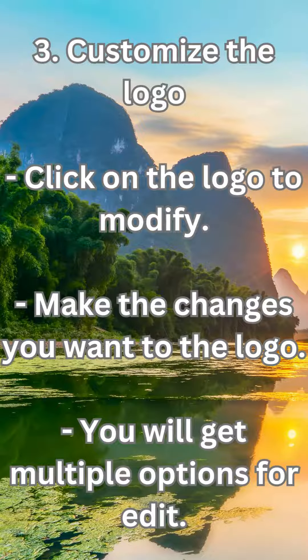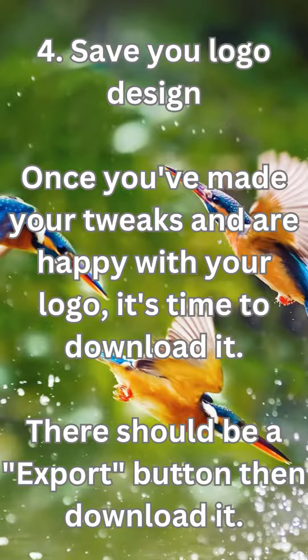3. Customize the logo — click on the logo to modify and make the changes you want. You will get multiple options for editing. 4. Save your logo design. Once you've made your tweaks and are happy with your logo, it's time to download it. Click the export button and download it.